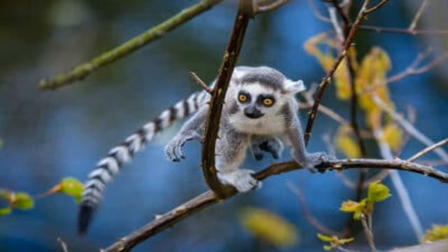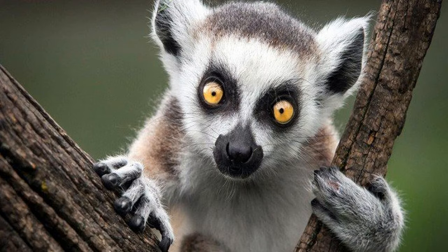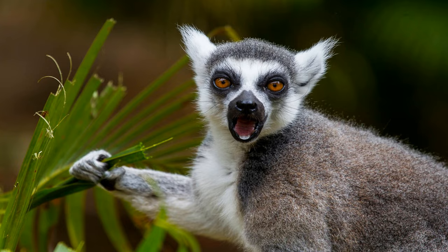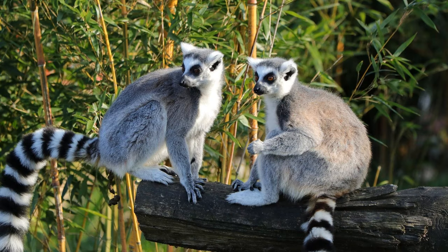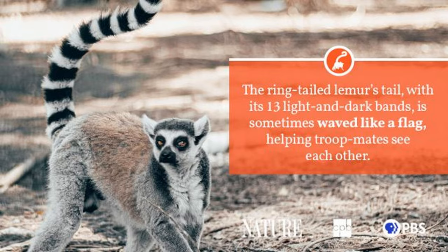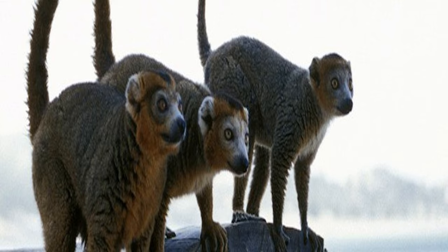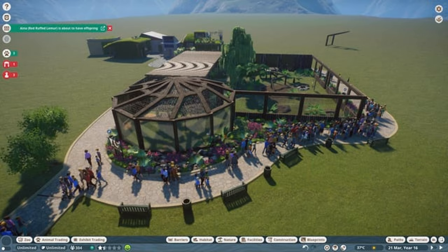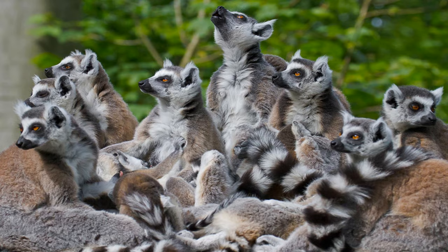Welcome to Section 3: Communication and Cooperation Within Lemur Societies. Lemurs have a rich repertoire of communication methods that enable them to exchange information and maintain social bonds within their groups. They use a combination of vocalizations, body postures, facial expressions, and scent marking to convey messages. Different vocalizations have specific meanings, ranging from warning calls to mating calls. Body language and facial expressions also play a vital role in expressing emotions and establishing social hierarchies. Moreover, lemurs engage in cooperative behaviors such as grooming, which not only keeps their fur clean and free of parasites but also promotes bonding and reinforces social connections.